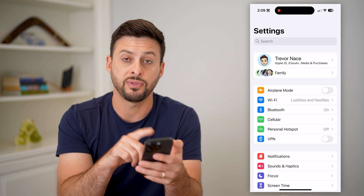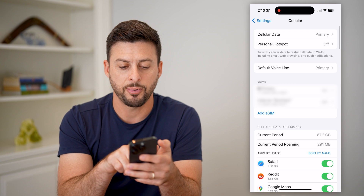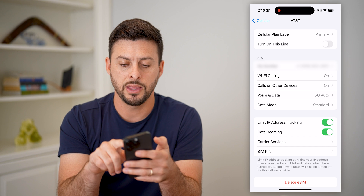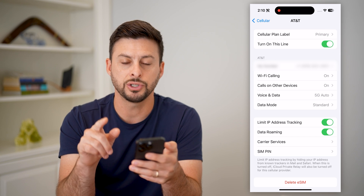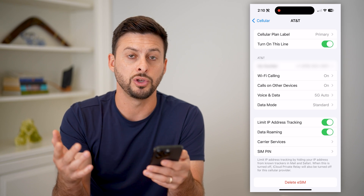The next thing we're going to do, if that doesn't fix it, let's tap on Cellular here. Tap on your line and toggle off 'Turn On This Line,' then toggle it back on to reconnect to your network, whatever network you may have.